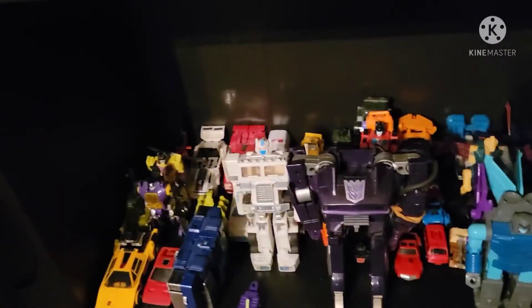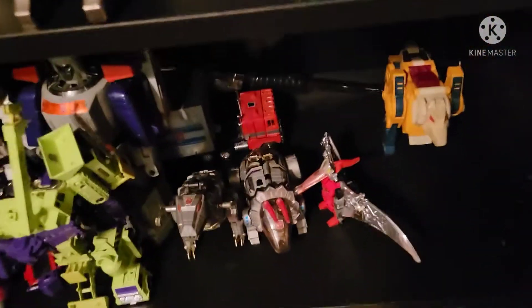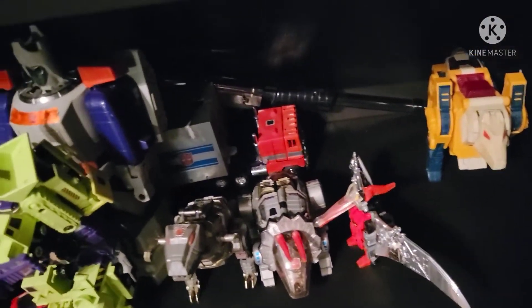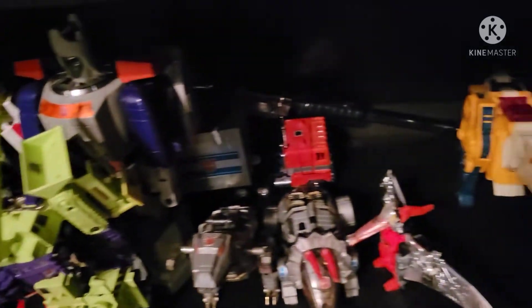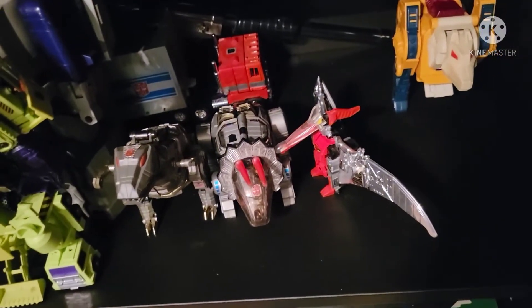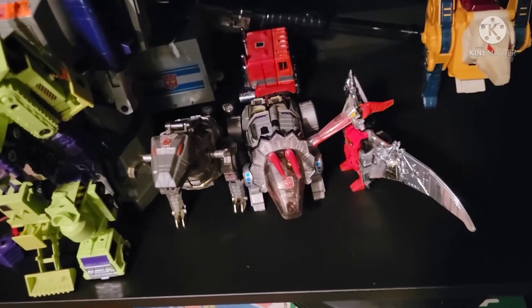Down here are my G1 Transformers. And more G1 Transformers — I have Optimus and Megatron in the back which I know is a sin, but I want to highlight the bigger ones in front. You can still see them though. And then the Dinobots — I'm only missing two. Those are kind of priority as far as collecting Transformers goes.